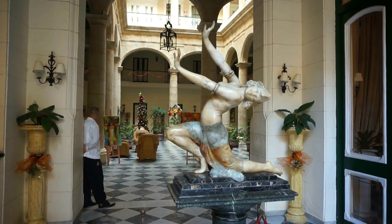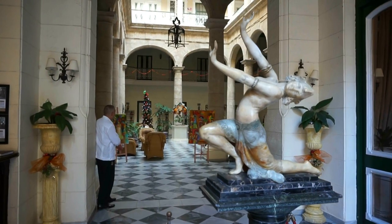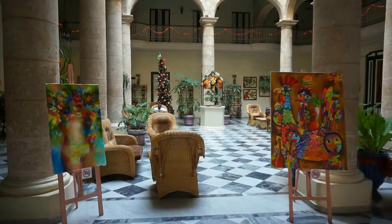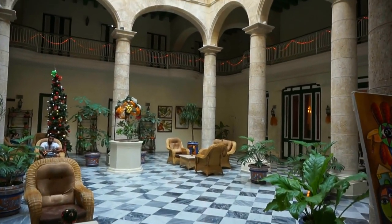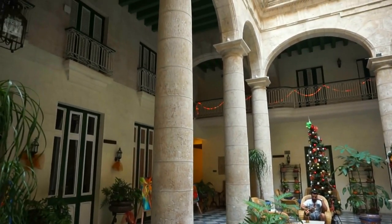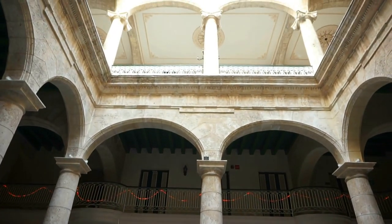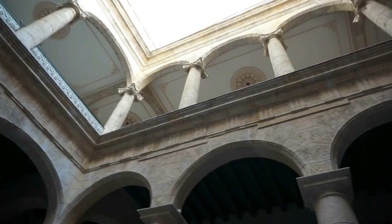Let's go check out the interior of another hotel here in the old part of Havana. This is the Hotel Florida, built in 1885. Here's the central courtyard — what beautiful architecture. Let's walk to the center of the courtyard and look above to the second floor right there. Beautiful, isn't it?